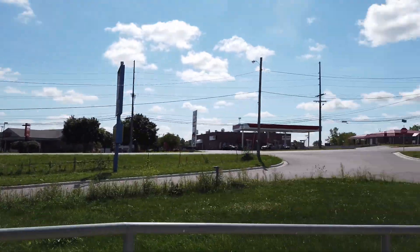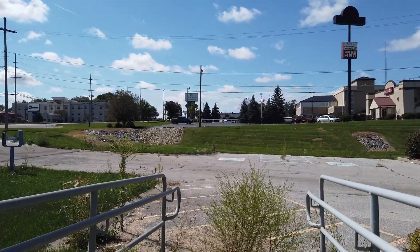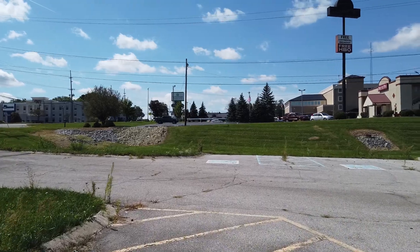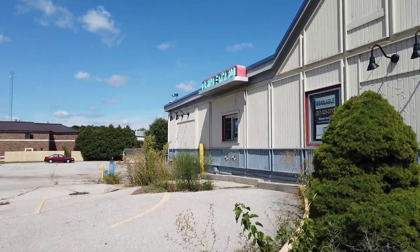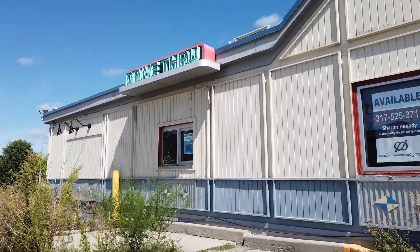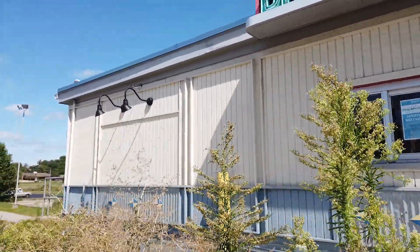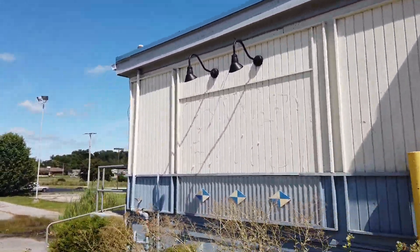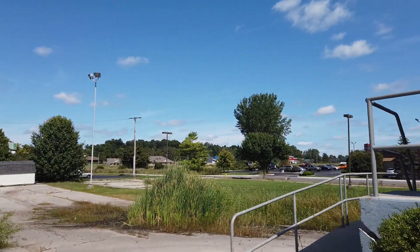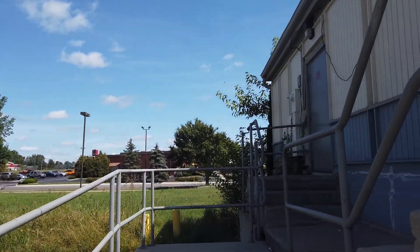It's in a pretty busy area. I don't know why it closed — I don't really know anything about Warsaw. The building looks to be in pretty bad shape though. The whole setup of it is kind of weird — it's got all these twists and turns for the drive-thru, and everything is kind of built up on a hill.